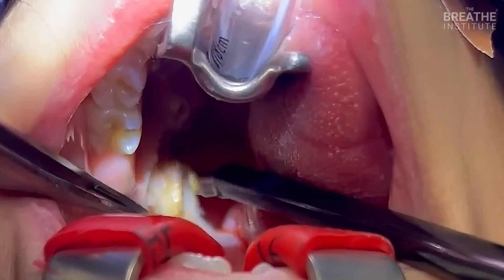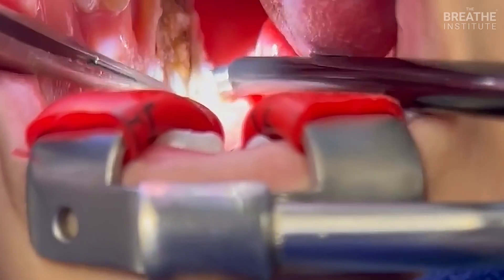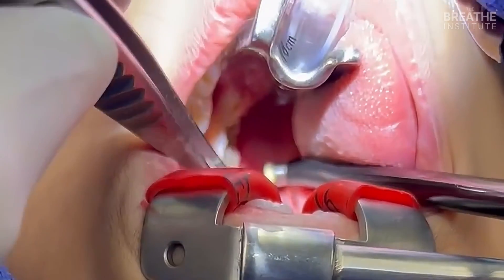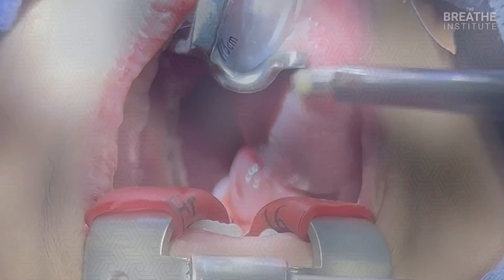We leave a little bit of tonsil tissue behind for residual immune function. You can see a really, really nice job with minimal bleeding and good preservation of the underlying anatomy. Now on to the opposite side.